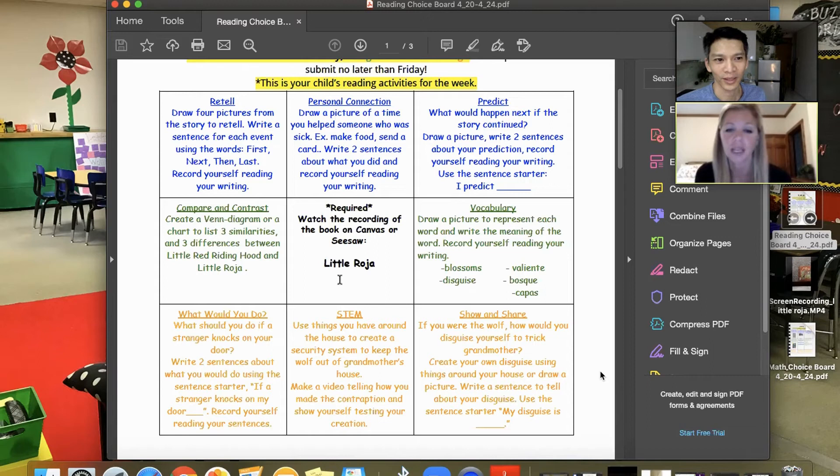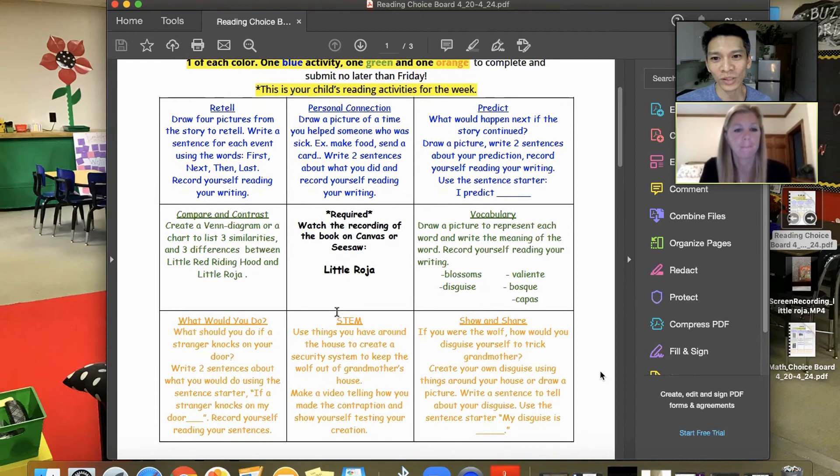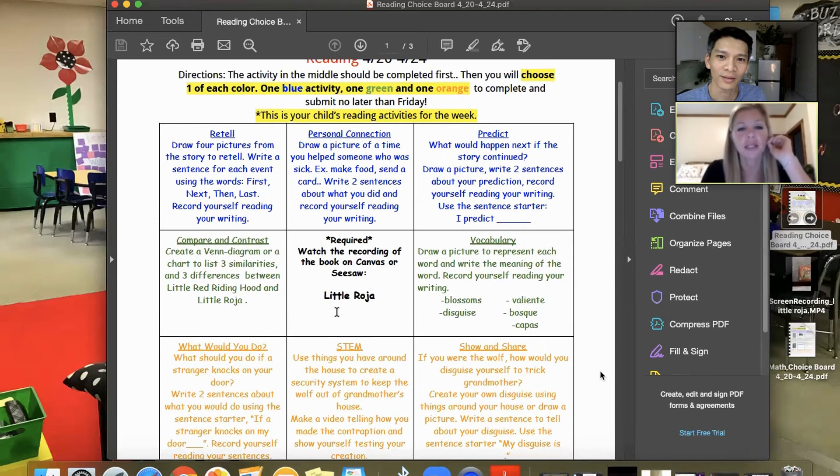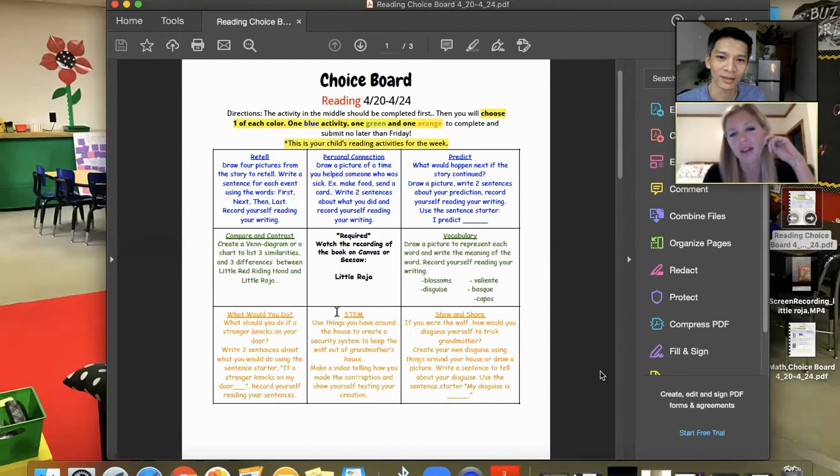Katie has a three-by-three square like a bingo board with different activities: retell, personal connection, predict. There's a color pattern — so students don't pick the same one each week. They're asked to complete one blue activity, one green, one orange. The orange activities are more creating — the STEM, the show and share. The others incorporate those language arts standards.